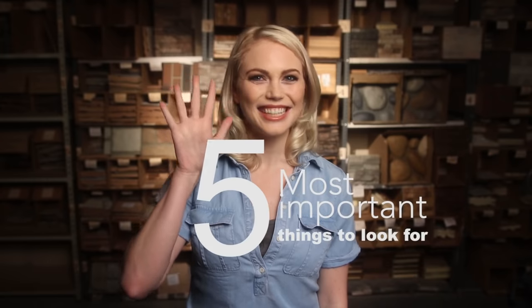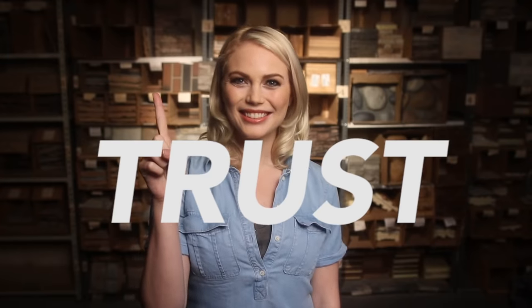All panels are not created equal. Here are the five most important things to look for. You need to work with a company you trust, so number one is trust. How do you go about getting comfortable with both the product and the company you're dealing with?